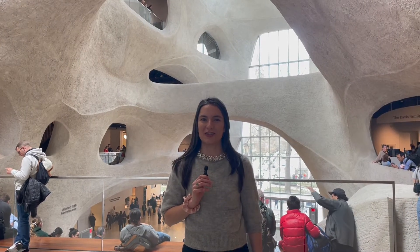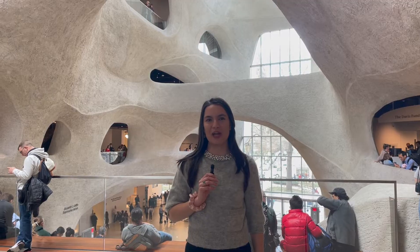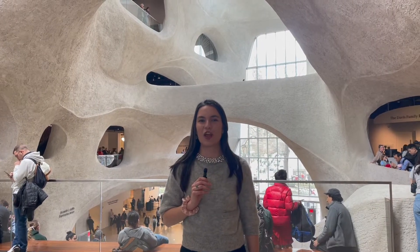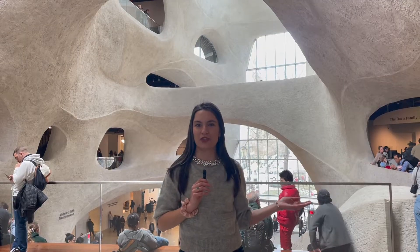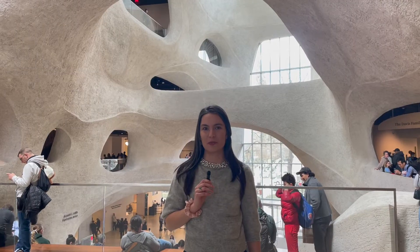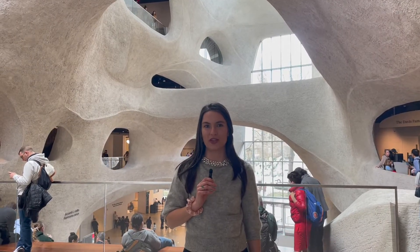Hey guys, welcome back to my channel. If you're new here, my name is Anna and I make New York City based adventure videos by love and positivity. Today we are at the Museum of Natural History on the Upper West Side in Manhattan. In this video I'm going to take you on a tour of the museum and show you what to expect during your visit.